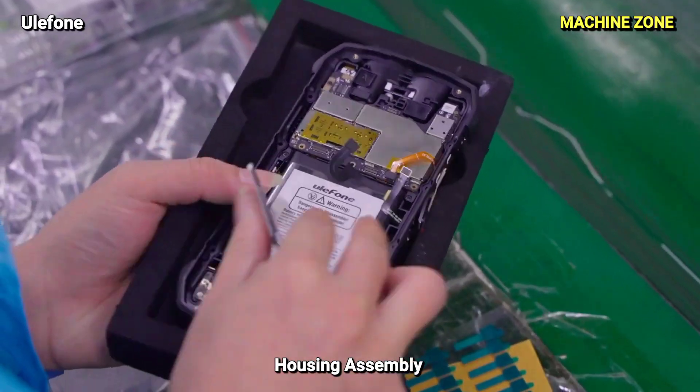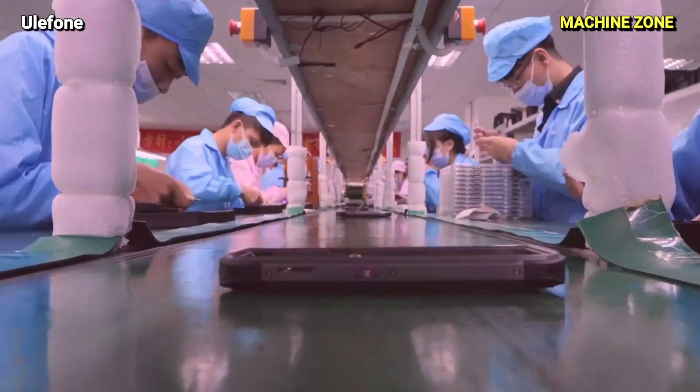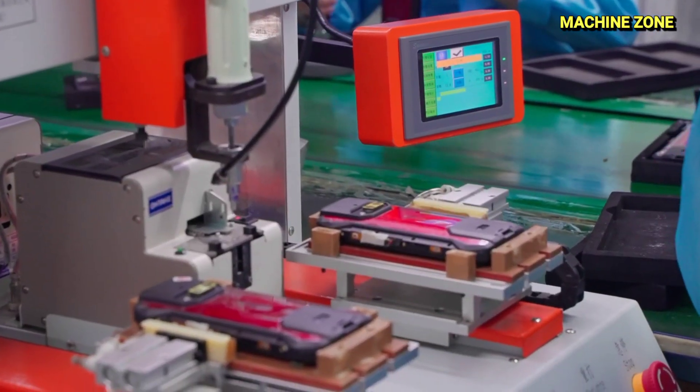Housing Assembly: The phone's housing is carefully fitted around the assembled internals, ensuring a secure and aesthetically pleasing final product.